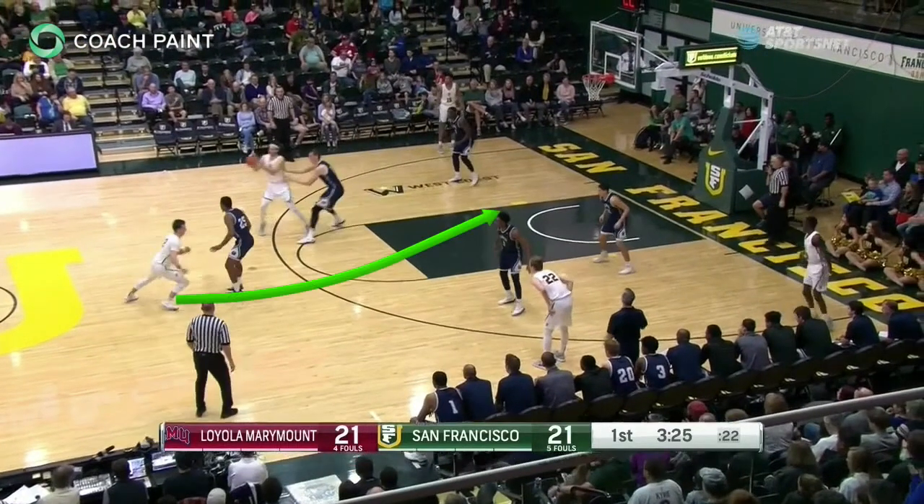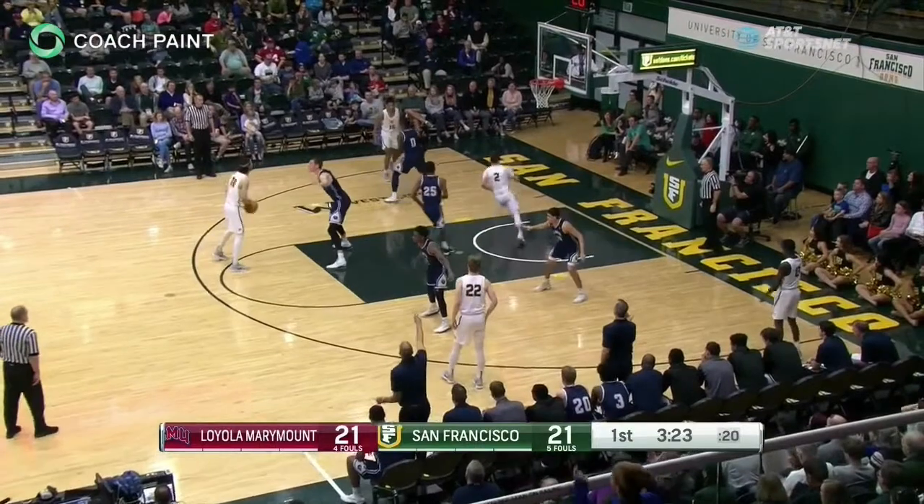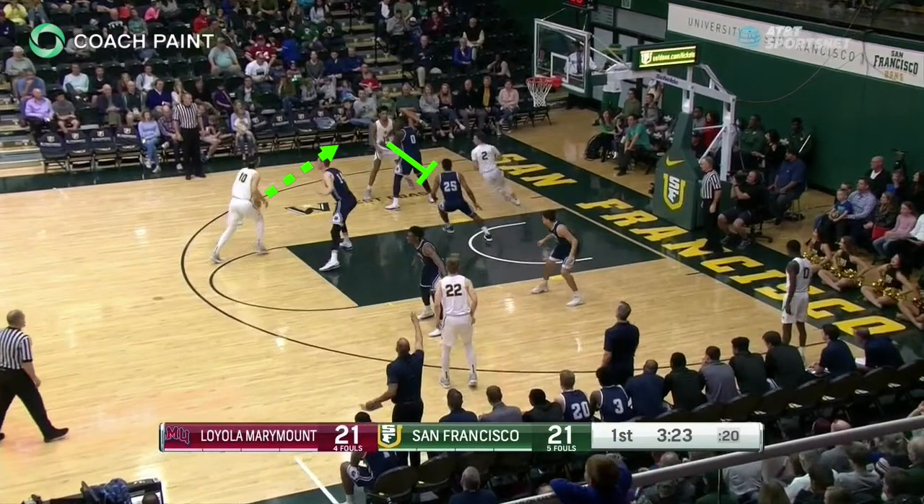On this elbow entry, reading the defense leads directly to a good shot. The guard cuts middle and fades the pin screen to the corner. The center takes the ball to the action with a good pass for a corner three.